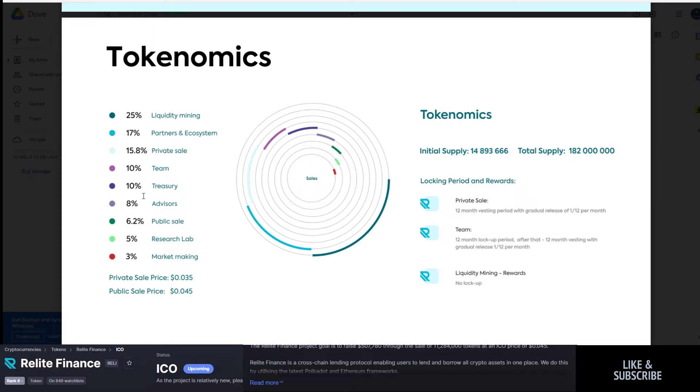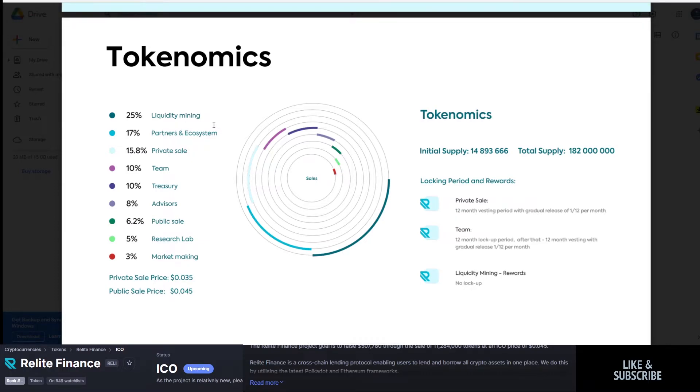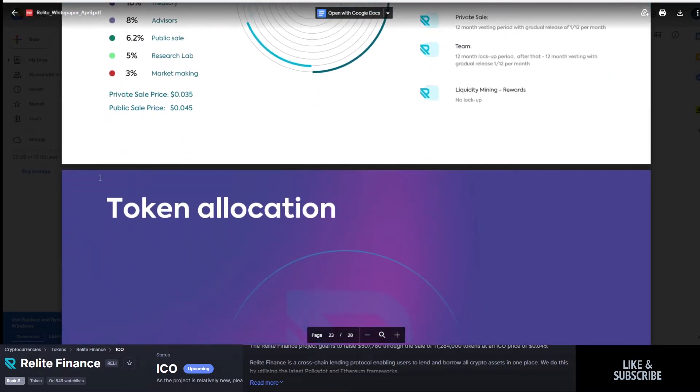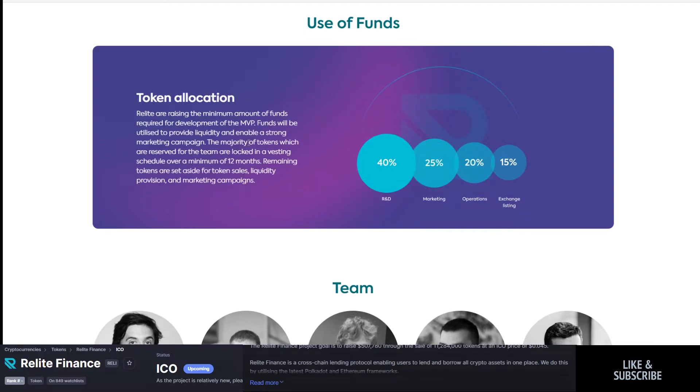Token allocation: 6% public sale, 10% treasury, 10% team, 15% private, 17% partners, and 25% liquidity mining. Use of funds: 40% R&D, 25% marketing, 20% operations, and 15% exchange listings. I like it — they're not over-leveraging marketing, but it's not something they're forgetting about either.